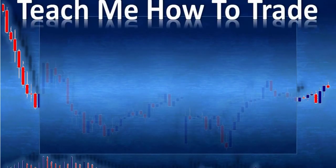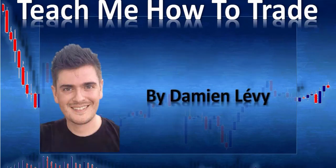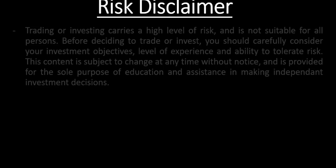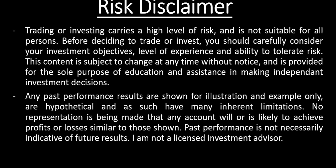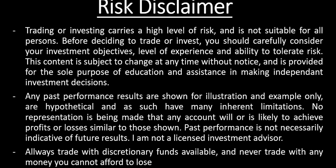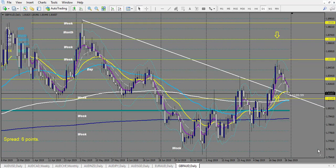Hi and welcome to this video from Teach Me How to Trade Forex and Binary Options. My name is Damien Lévy. So here we are today, 30th of September, to make the review of last week's trades using my Profile Analysis.